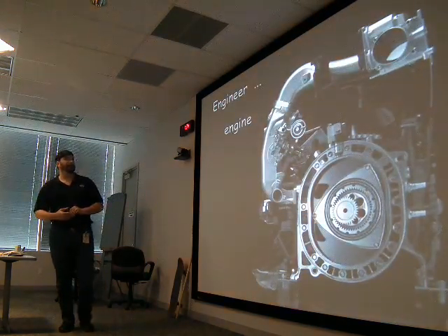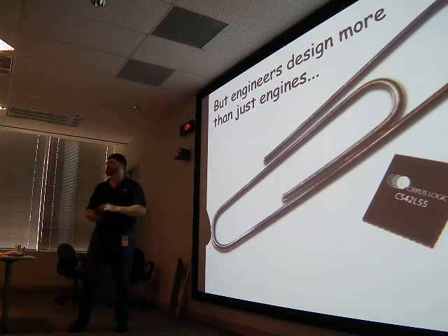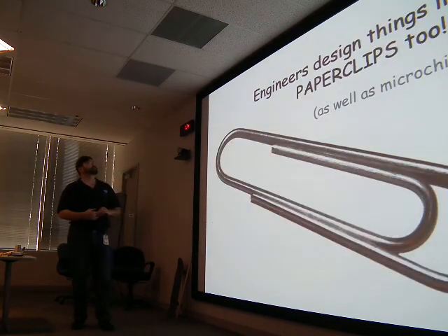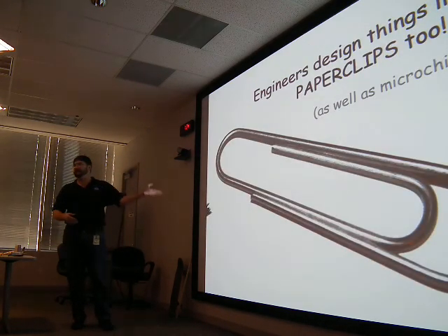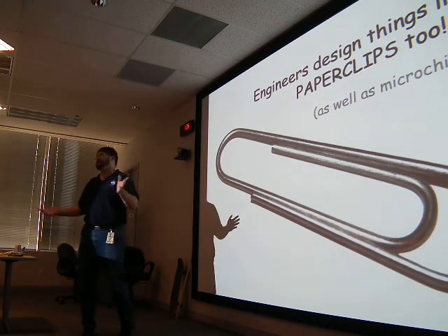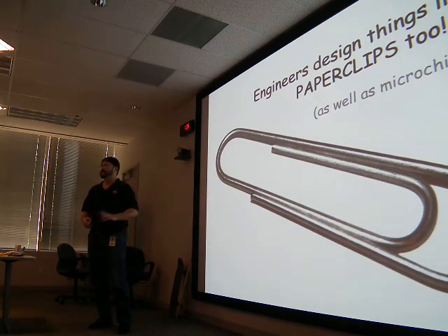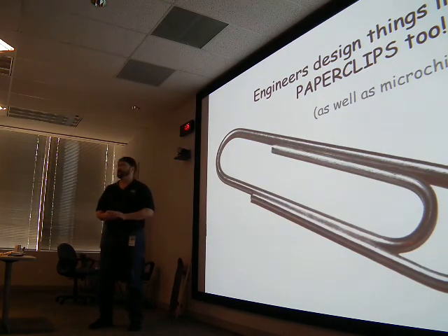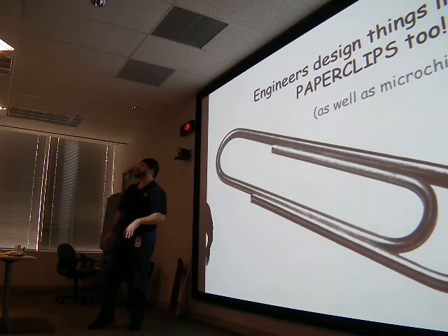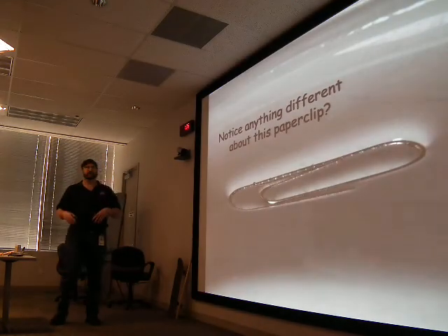Engineers design lots of things — from engines, paper clips, microchips, to space shuttles. Somebody invented the paper clip. Everything you see, if it wasn't from nature — if it's not something that grew on a tree, or a rock, or an animal — it started off as an idea in someone's mind. Everything in this room, basically: the ceiling tiles, starting out as somebody's idea, each building on other people's ideas.